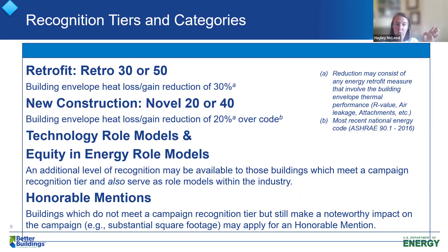On top of either a novel or retrofit award, you can get a role model award. This year we actually have two types: a technology role model award for implementing something really great we'd like to recognize, and a new equity role model award. We're asking projects to self-identify for the equity award — if you think your building type, location, project team, or community served qualifies you, we just ask for a little narrative. We also have an honorable mention for projects that don't quite hit the Retro 30 or Novel 20 threshold.